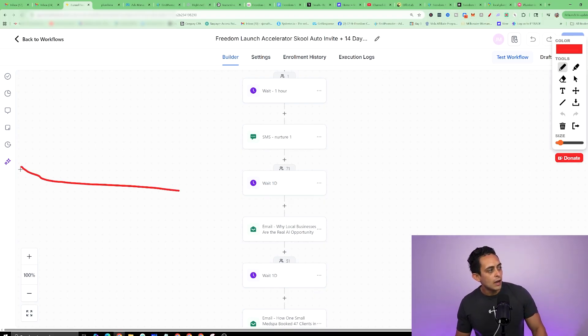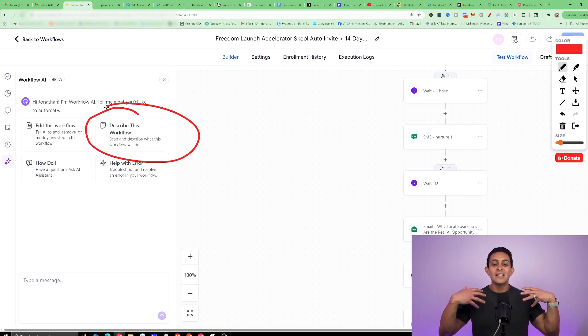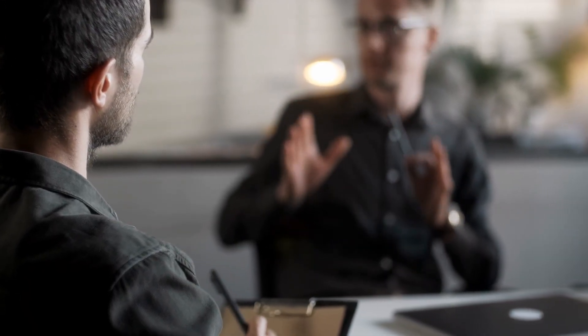The cool thing is GoHighLevel now has an AI builder that actually writes all the emails for you. You can just say, 'I want to write 10 emails that go out every single day for this plumbing company,' describe the workflow, and within seconds it's going to build out an entire workflow you can plug and play into the smart website. We're helping complete beginners start these agencies and get to their first $10K a month very quickly, because local businesses need these services but don't know how to do it — and this software makes you look like the hero.